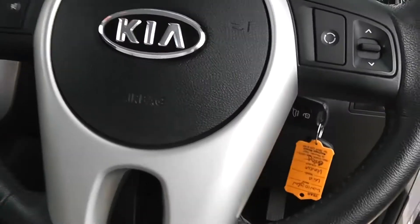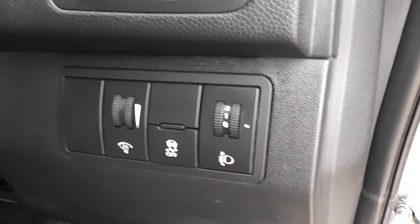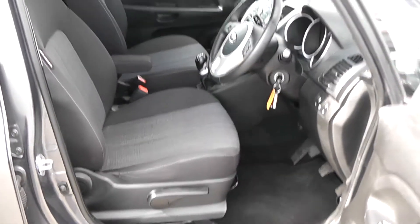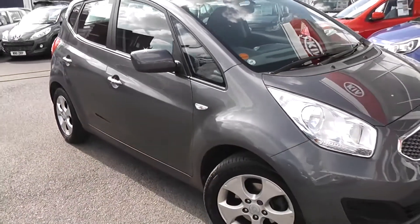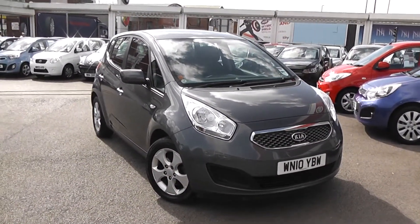We've got power steering, of course. It comes with a spare key, and there are adjustable headlights at the front. Great condition inside as well as outside — it's been very well looked after. Another great feature of this car is that you still have the balance of Kia's market-leading seven-year warranty. It's a perfect family car, very spacious, with some great safety features.